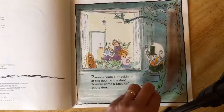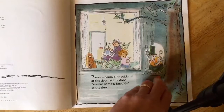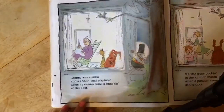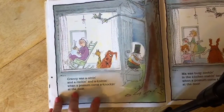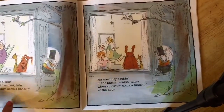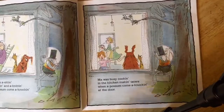Possum come a knocking at the door, at the door. Possum come a knocking at the door. Granny was a sitting and a rocking and a knitting when a possum come a knocking at the door. Ma was busy cooking in the kitchen making taters when a possum come a knocking at the door.